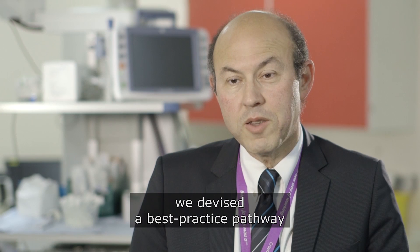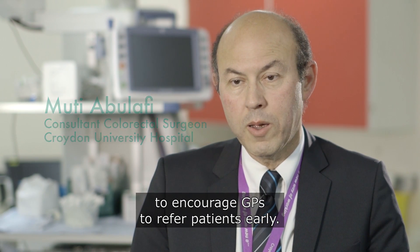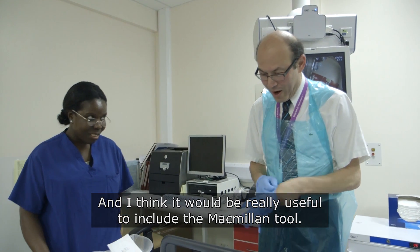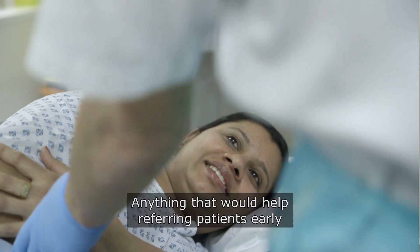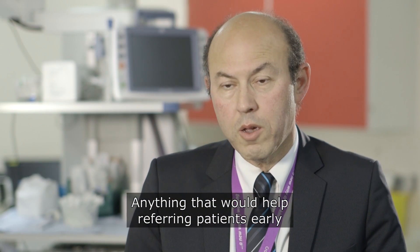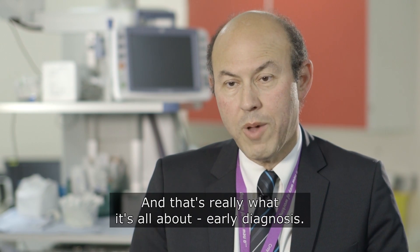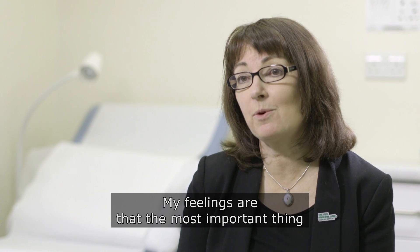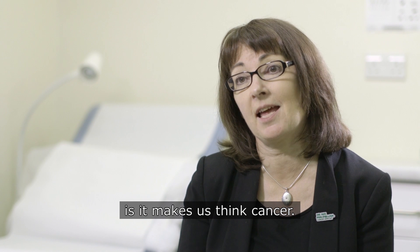In London, we devised a best practice pathway to encourage GPs to refer patients early, and I think it would be really useful to include the Macmillan tool. Anything that would help referring patients early would improve patients' outcomes, and that's really what it's all about — early diagnosis. My feeling is that the most important thing this tool does for us as GPs is it makes us think cancer.